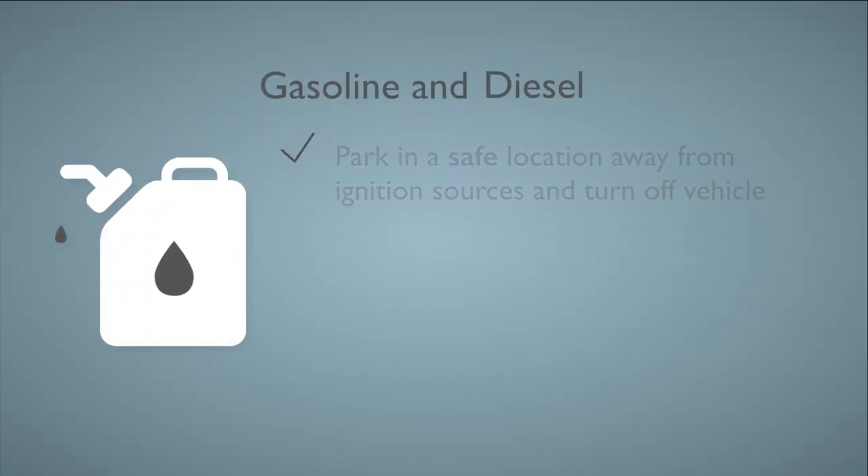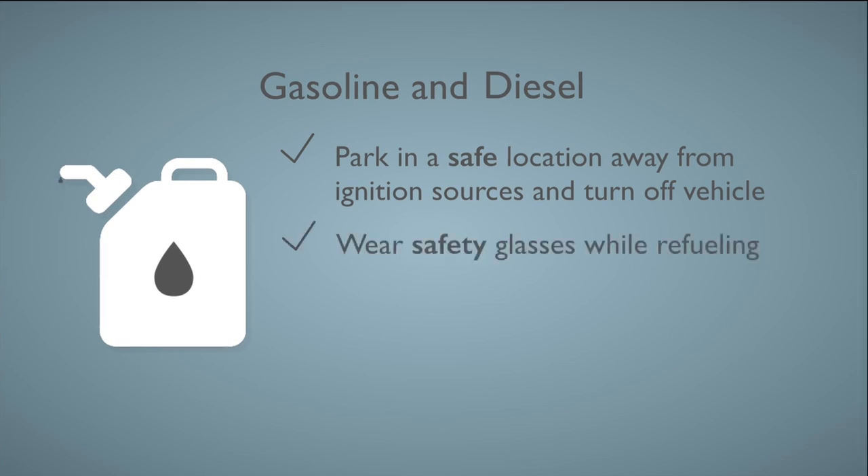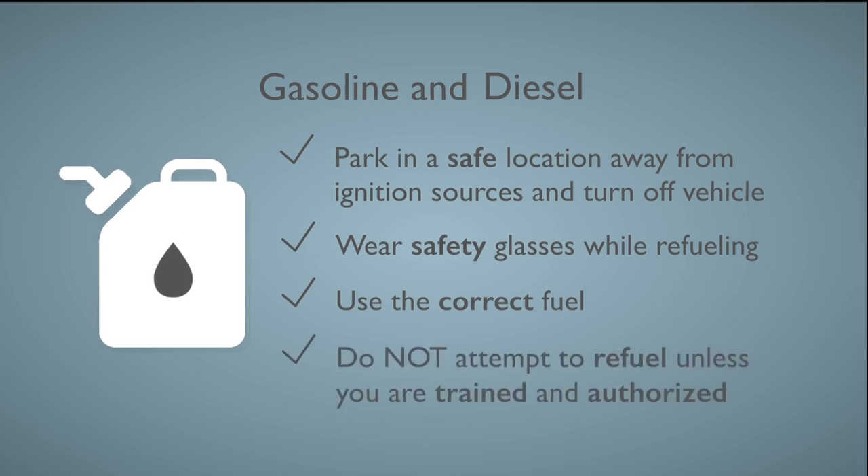For gasoline and diesel: park the vehicle in a safe location away from ignition sources and turn off the vehicle. Wear safety glasses while refueling. Be sure you are using the correct fuel, and do not attempt to refuel unless you are trained and authorized to do so.